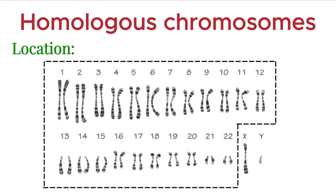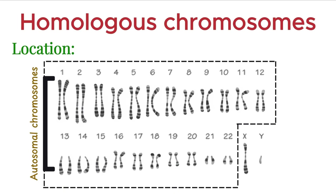Out of these, 22 pairs are called autosomal chromosomes. These are the chromosomes responsible for most of the body's structure and function, excluding sex determination. Each pair of autosomal chromosomes is homologous, meaning one comes from the mother, and the other from the father.